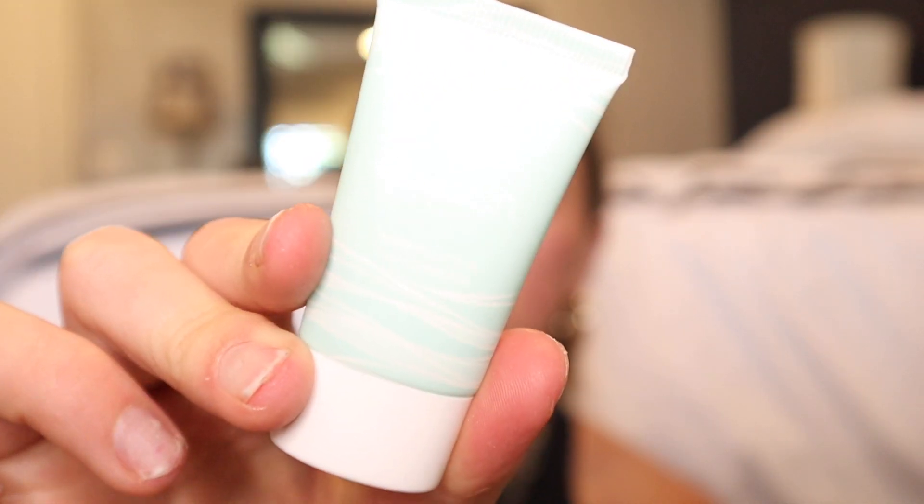I'm going to mix that in. As you guys know, I literally don't know how to use primer, but I just got one — I'm going to grab it and try to put it on. It's the Tarte Quench Hydrating Primer. It comes out blue, which is interesting.